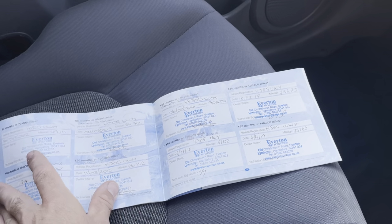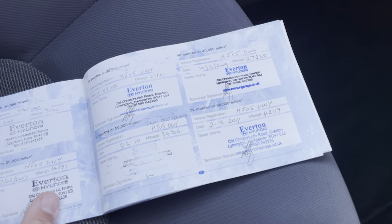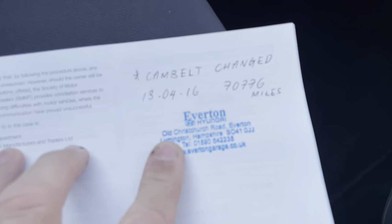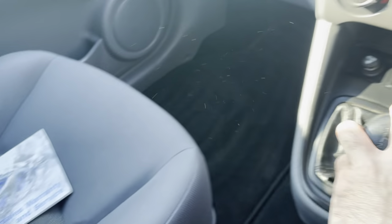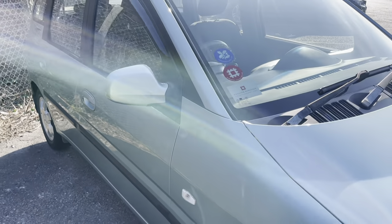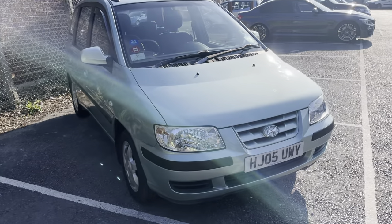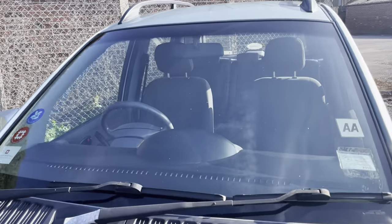Cam belt done at 34,000 and cam belt replaced at 70,000. So what more could you ask for? Do check out our reviews — over 220 five-star reviews across Facebook, Autotrader, Google, and our website. Highly rated by Autotrader for four years in a row.